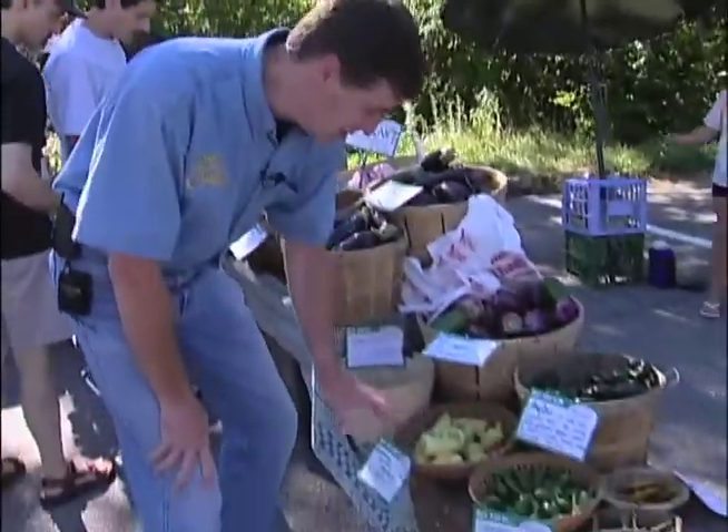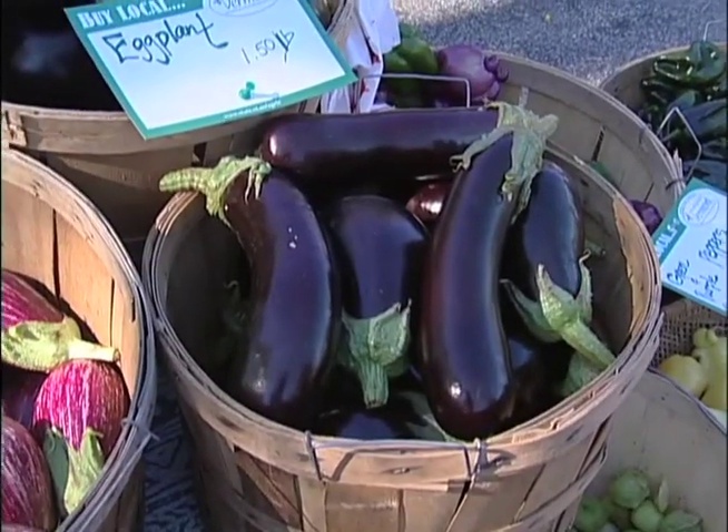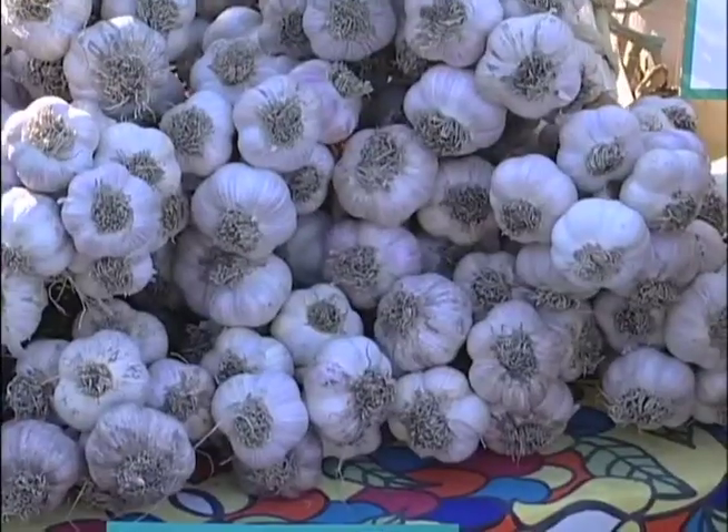Now take a look at all this fresh produce. These wonderful peppers, lots of colors and textures. This eggplant — there's a Japanese eggplant here. And look at this, the listgardia — look at that beautiful striped eggplant. We'll tell you what to do with it in just a second. Garlic back over here, and this fresh basil, just wonderful stuff. So all the ingredients you could possibly ask for are right here at your local farmers market.